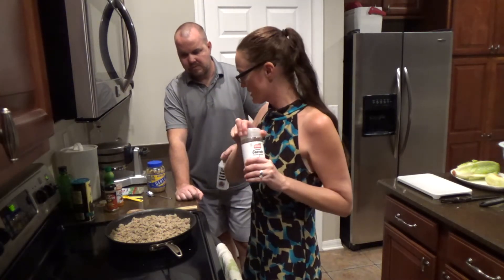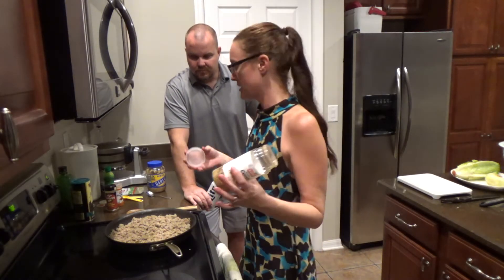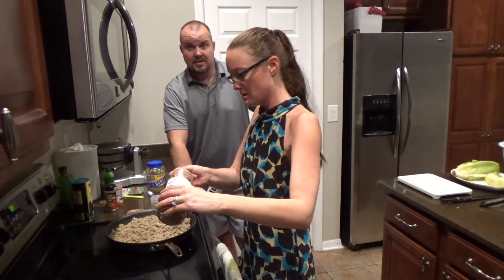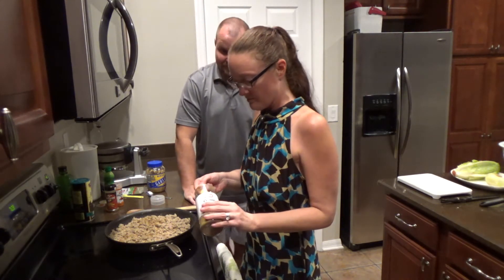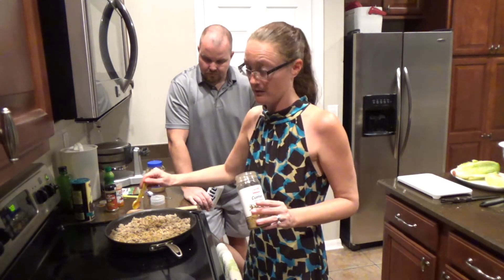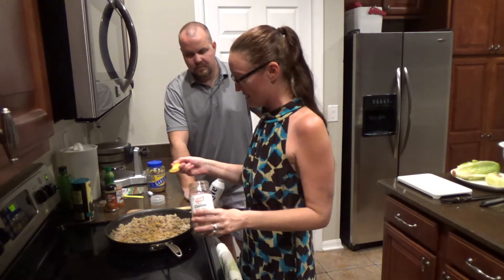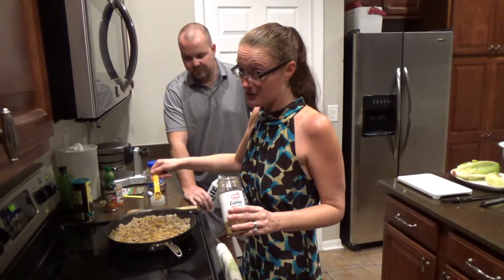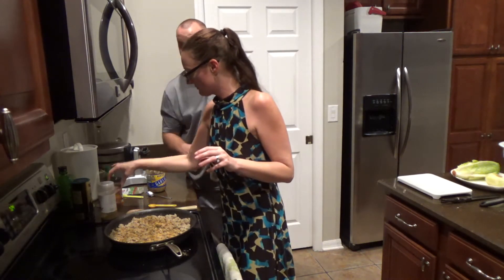I'm putting cumin in — it has a great smell, it's a Mexican seasoning. I put it in chili, tacos, anything you want to give that flavor to. I'm eyeballing this but I'll measure it for you. This is three pounds of meat. I put in about five teaspoons of cumin. Taste your food as you cook — if it needs more salt or cumin, adjust. She really likes to cook to taste.